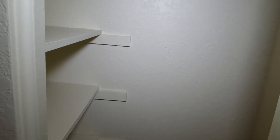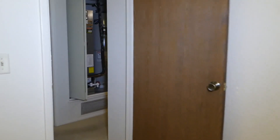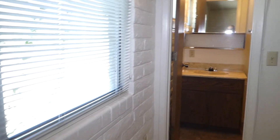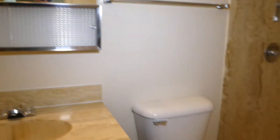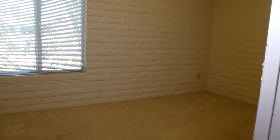We have the hall closet with both hanging and shelf space, and then the second front bedroom with carpet. This is the master bedroom. The master bath has a single sink, commode, and stand-up shower. We'll take a walk back through to the living room and then go out front to give you another street scene.